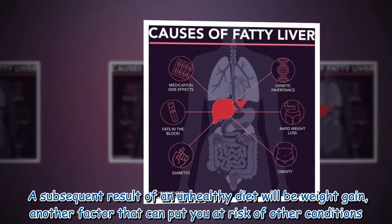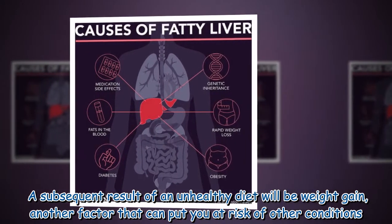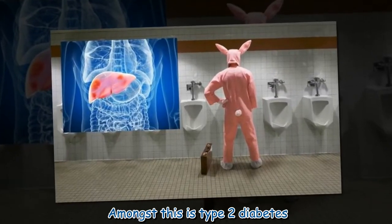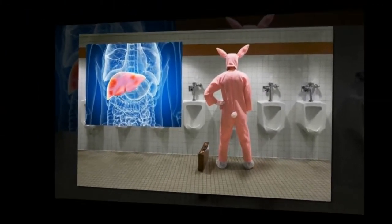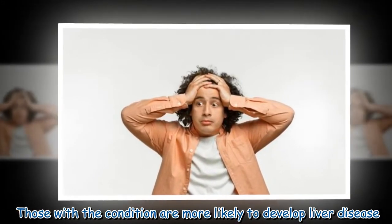A subsequent result of an unhealthy diet will be weight gain, another factor that can put you at risk. Amongst these risks is type 2 diabetes — those with the condition are more likely to develop liver disease.